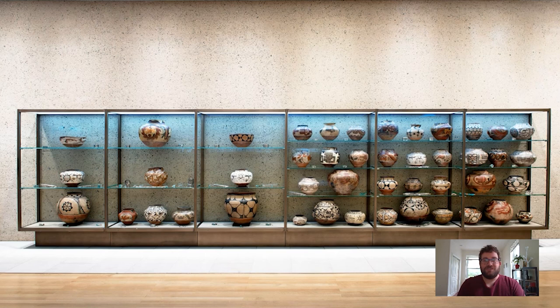Hi everyone and welcome to your daily Barnes Takeout. My name is Carl Walsh. I'm a postdoctoral fellow in the Department of Research Interpretation and Education here at the Barnes. Today I wanted to take you to a case that I've been particularly missing at the moment, because I'm used to seeing this every day at the museum when I'm walking to my workspace in the library — something intimately part of my daily life at work, which I'm currently very much missing.